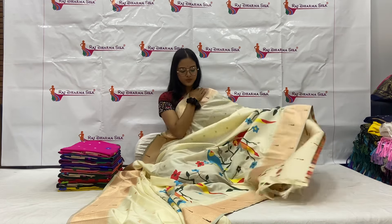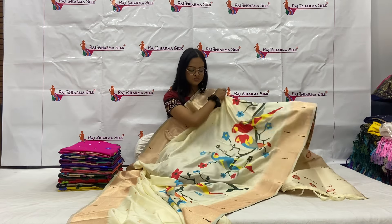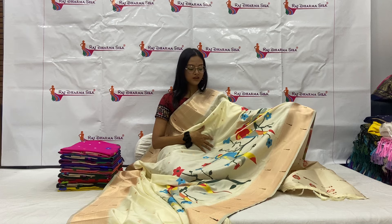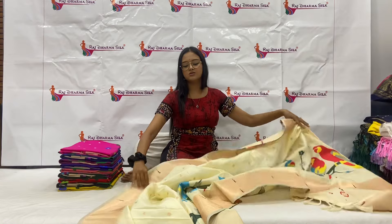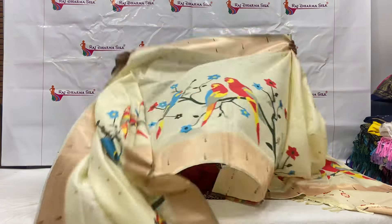This beautiful pallu will feature parrots along with the monia pattern. You can see how beautiful it is looking — I just loved it guys, superb! Here the white, blue, and red color combination is used, and it is very beautiful.